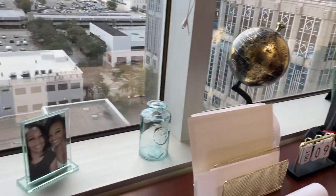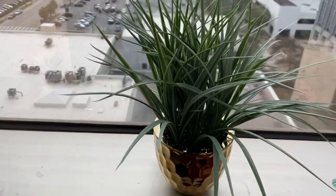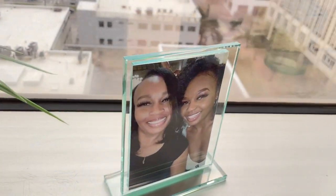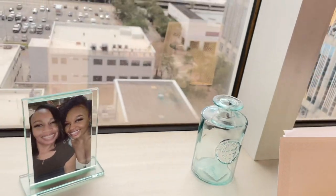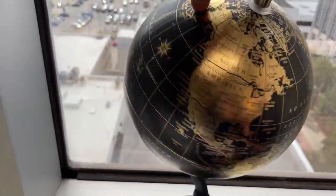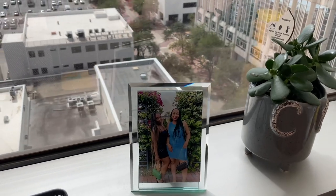Over here I have my windowsill decorated as well. I absolutely love the view from my office — it helps when I'm feeling a little stressed. On the windowsill I have a faux plant from Target, more pictures including another picture of me and my mom, a vase I'm thinking about putting a single faux flower in, and a black and gold globe I believe I also picked up from Target.